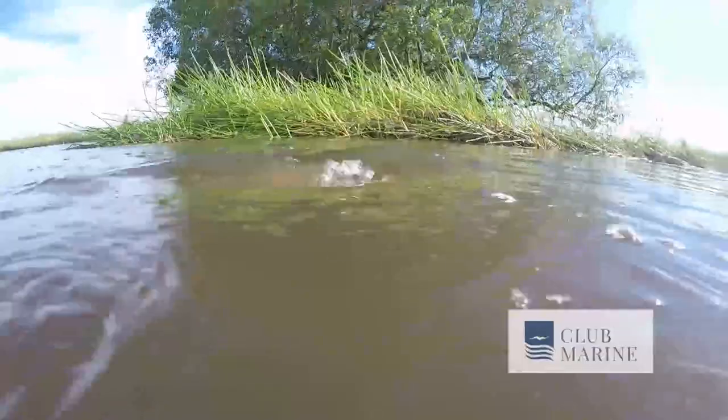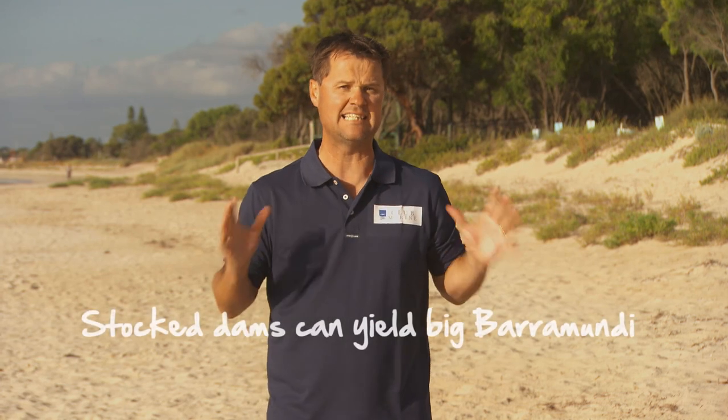I love barramundi because you can literally cast into a school and get 20 fish of a certain size, and then along comes the beast. When you catch an Aussie barramundi that comes out of the water and starts to shake its big head, it'll blow your mind.